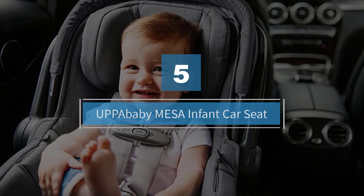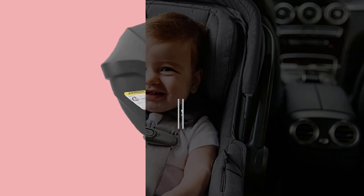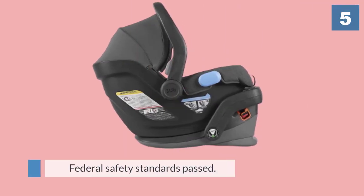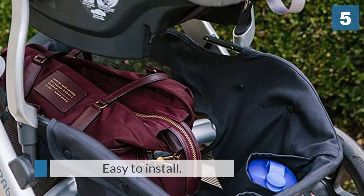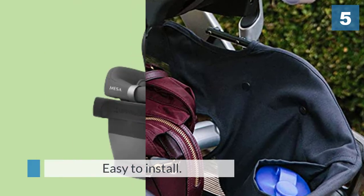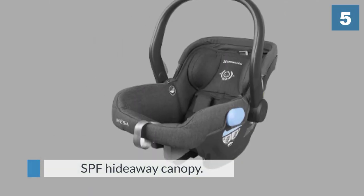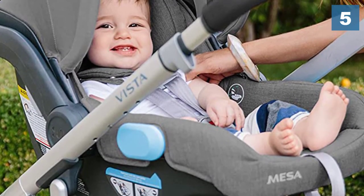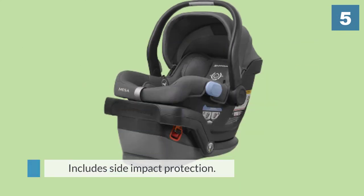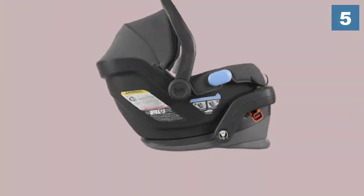Number five: UPPAbaby Mesa Infant Car Seat. This is a more expensive option than most other infant car seats, even the Peg Perego, but there are some great features and a safety reputation that might make it worth the cost. First, it uses an automatically tightening latch system with a convenient indicator to tell you when the base is fully secured. If you're using the vehicle's belts, it also has lock-offs to assist during installation. For more details, click the link in the description.